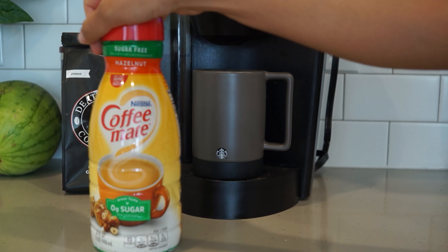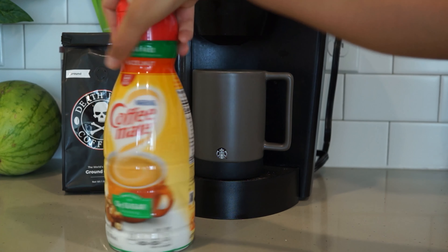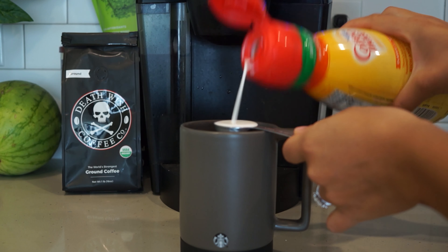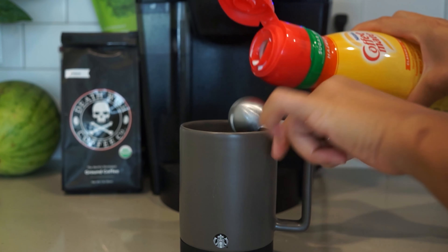I typically use the sugar-free hazelnut creamer — each tablespoon has 15 calories, so it fits pretty well in my macros. I do three tablespoons because I like a lot of creamer.